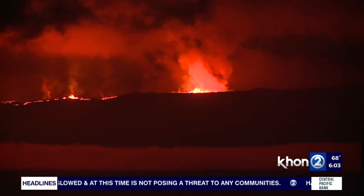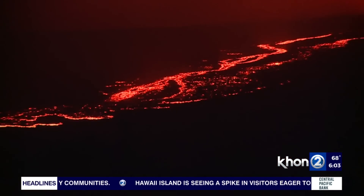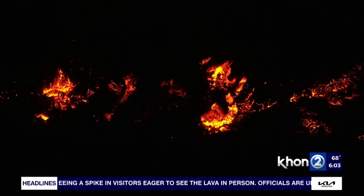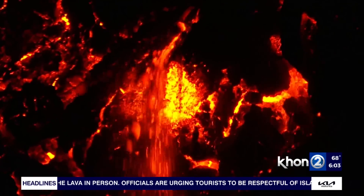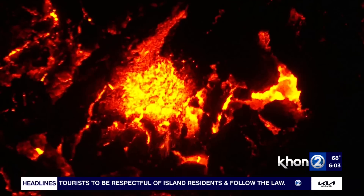So when could it reach Saddle Road right now — still at least a week? Yeah, we're still looking at that timeline, but it might be variable due to the lava inundating the flatter areas. It can spread when it hits the nooks and crannies on the flat part of the saddle, so that's a variable estimate.